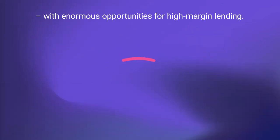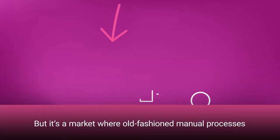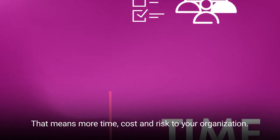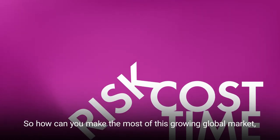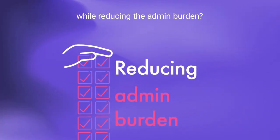Syndicated lending is growing fast, with enormous opportunities for high-margin lending. But it's a market where old-fashioned manual processes are still the norm. That means more time, cost, and risk to your organization. So how can you make the most of this growing global market while reducing the admin burden?